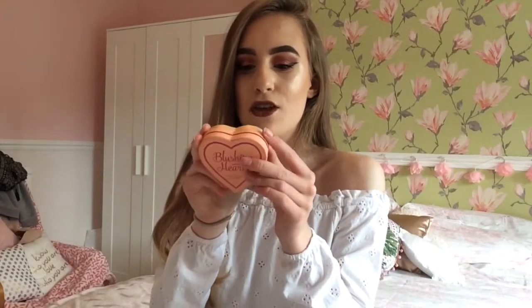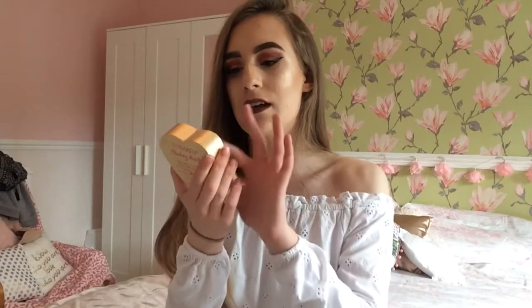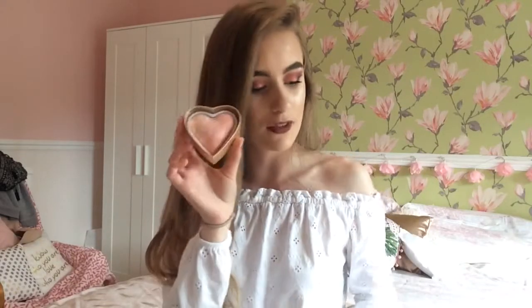My next favourite is the Blushing Hearts in the Peach Glow colour. This is amazing for highlighter and blusher. I've got it on today and you can tell I'm glowing. Honestly, this is the best blusher and highlight — it's just so pretty. Look at that, it is so incredible. For £5, this is something incredible — go and get it from Superdrug. You will miss out if you don't get it.